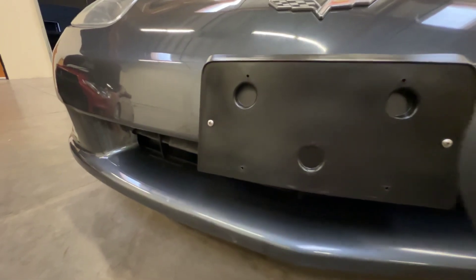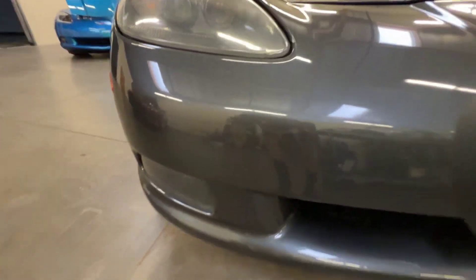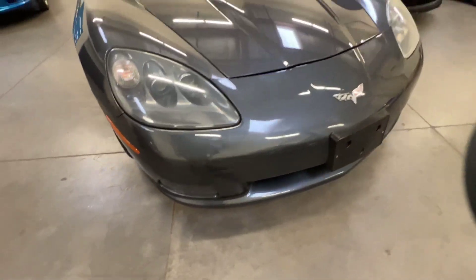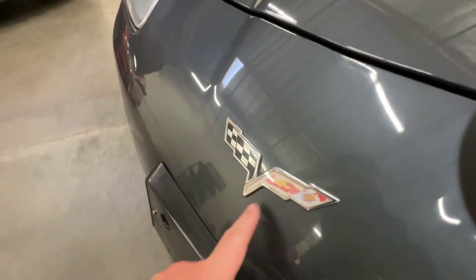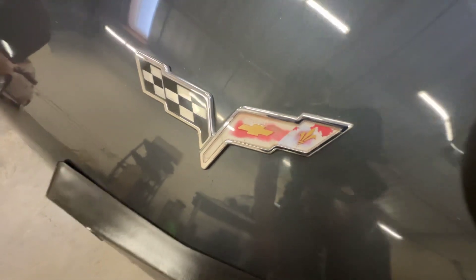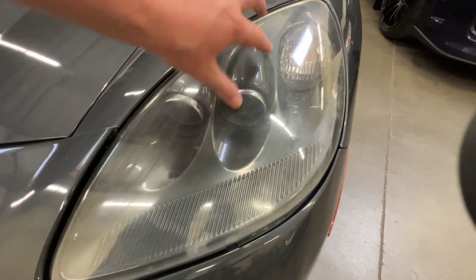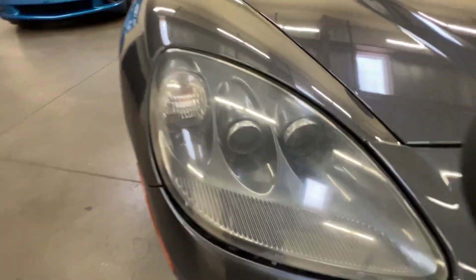This car came out of Texas so it did have a front plate on it at one time. The original badge was starting to get delamination or fading underneath it — the plastic is pretty common on these cars. The headlights are starting to show oxidation and haziness, pretty typical when these cars get a little bit older and see some sunlight.